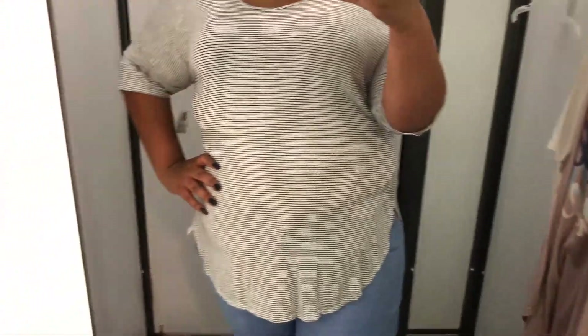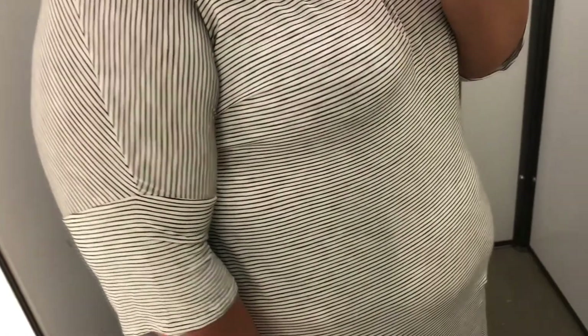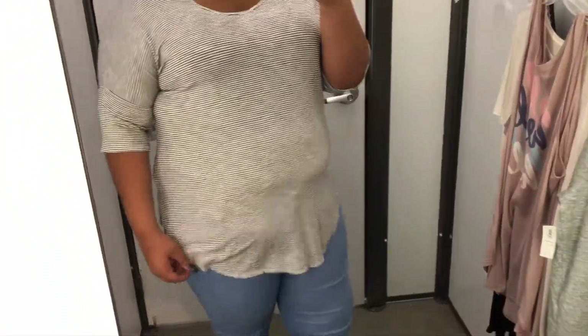This shirt had the same exact issue — it was just a little too thin and clingy. I feel like I could see my bra through it. It was just a super thin shirt. I mean, hey, if you like super thin shirts and that's your jam, you might really like this one — it just wasn't the one for me.